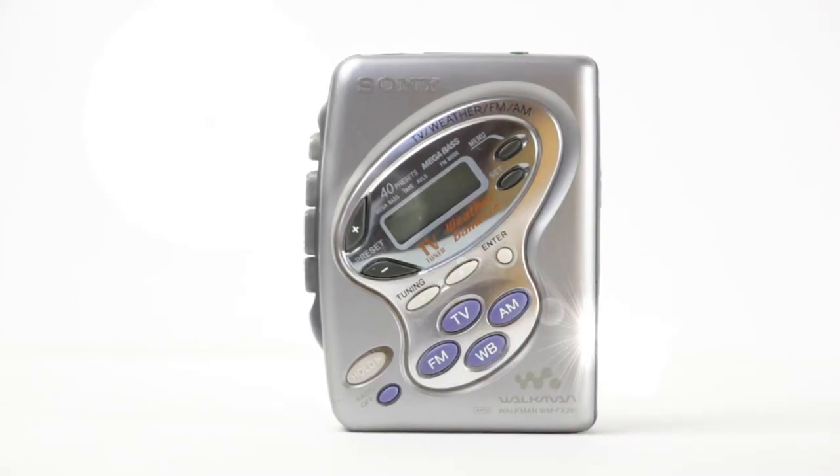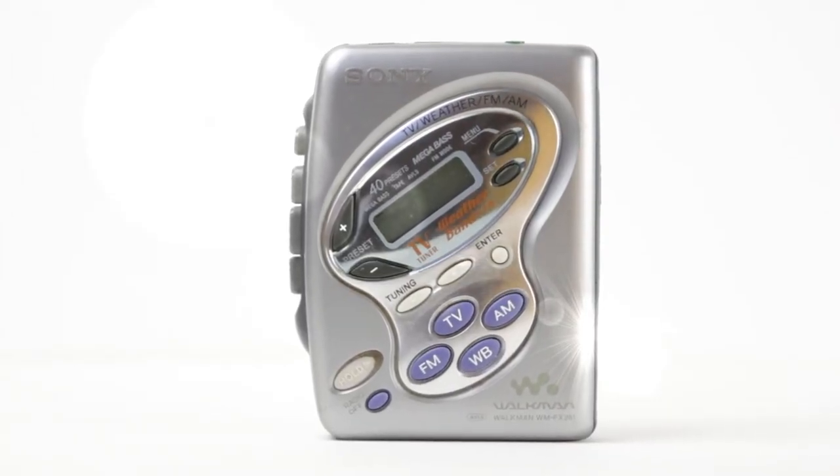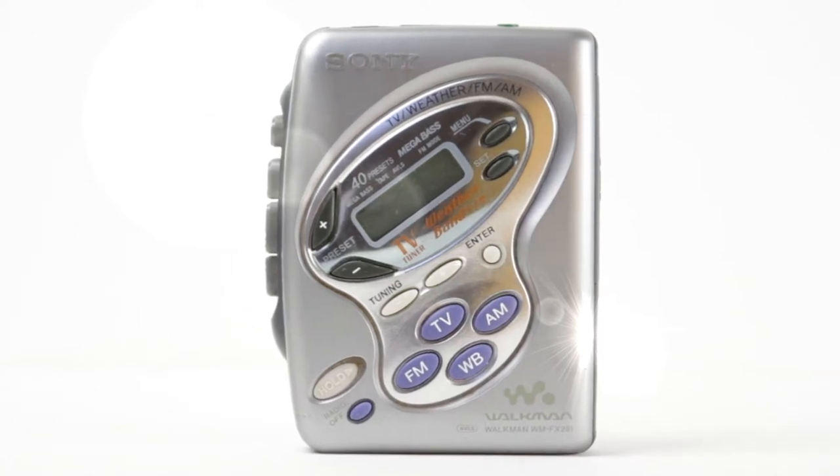In 2001, Sony released a cassette Walkman. Sony's designers were definitely mocking something, coming up with such a look.